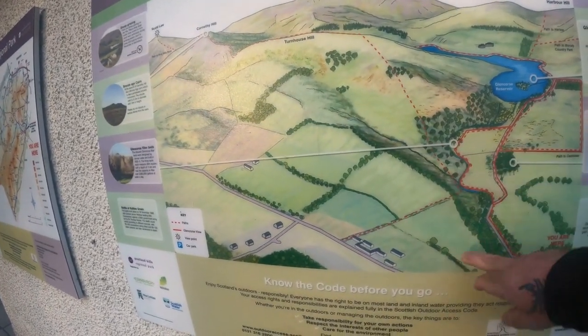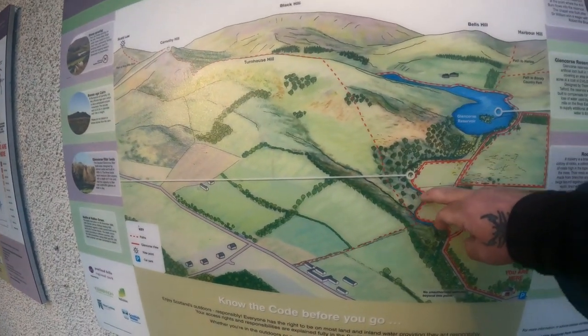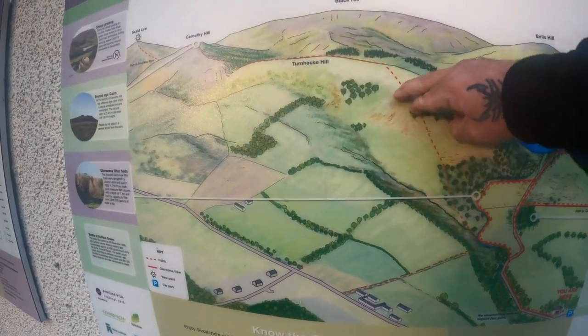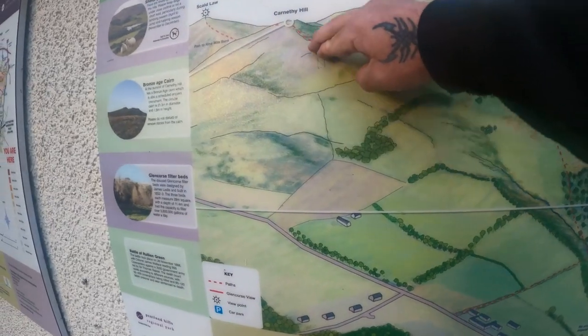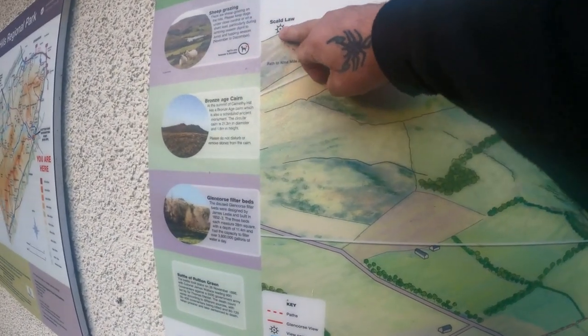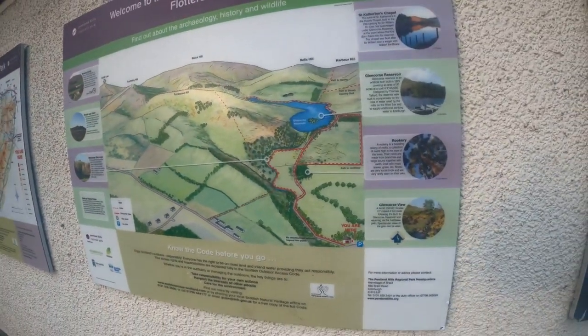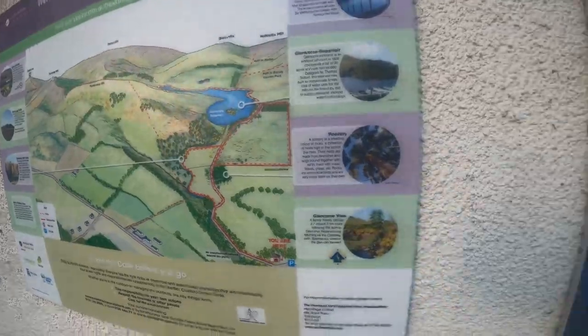So we're going to wind our way down here, straight up this Red Route, all the way to Canati Hill first, then up to Scaldlaw next. There's a beautiful reservoir there, loads to see.